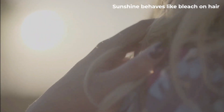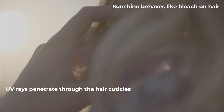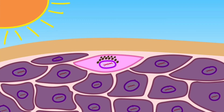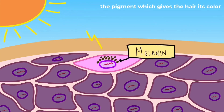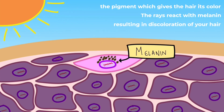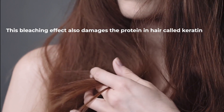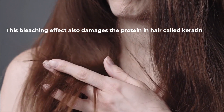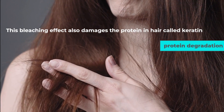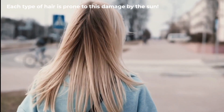Sunshine sort of behaves like bleach on hair. As the UV rays penetrate through the hair cuticles, they reach the thickest layer of the hair where melanin is found. Melanin is the pigment which gives the hair its color. The rays react with melanin, resulting in discoloration. This bleaching effect also damages the protein in hair called keratin, causing protein degradation and hence severe hair damage.